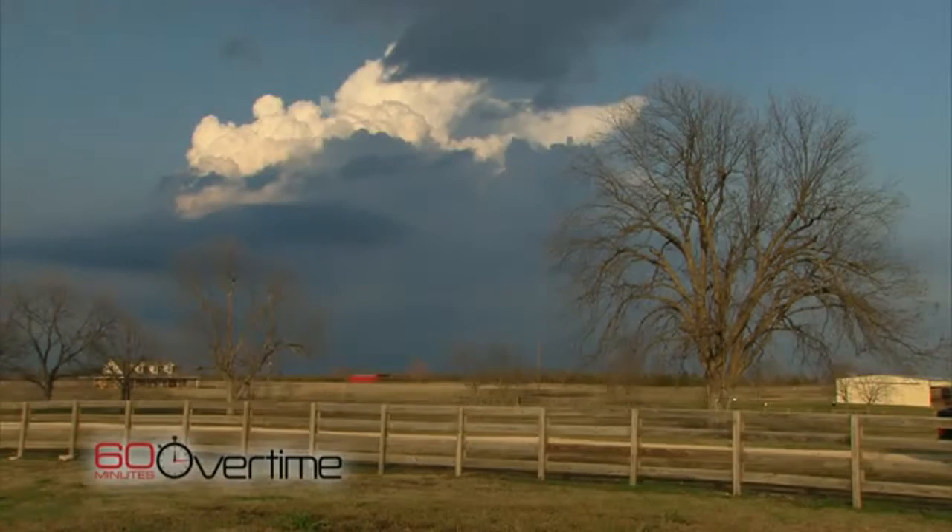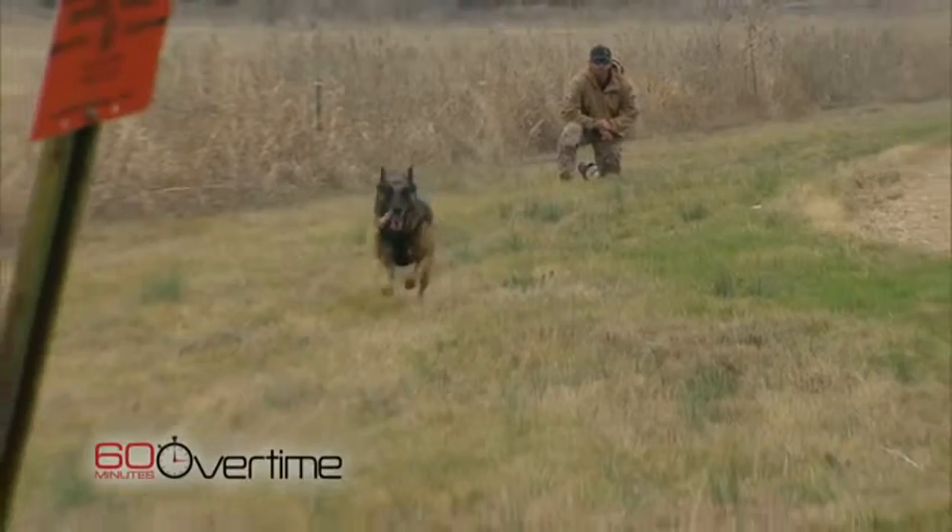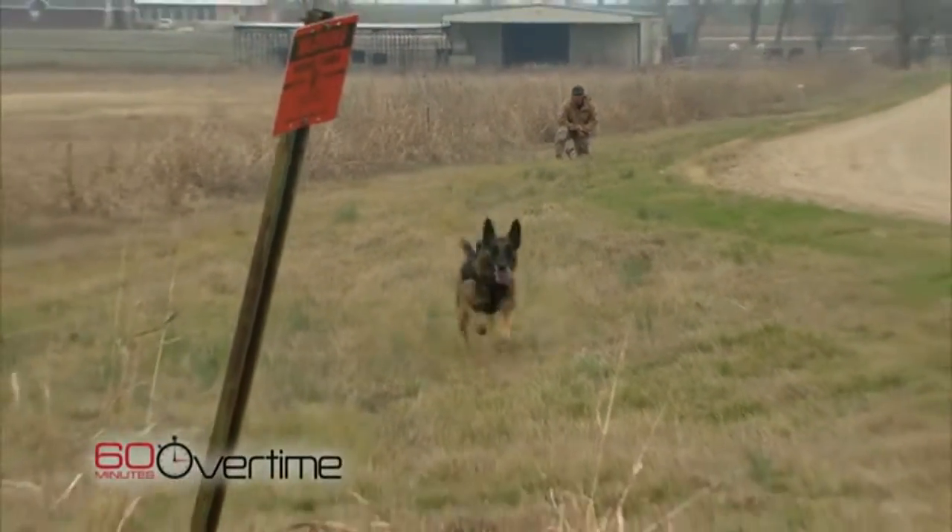These dogs are really unlike anything you've ever seen. There isn't a human being on earth that can outrun these dogs, and when you see them run, you know that's true. We're in Texas at the ranch of Mike Ritland, who's a former Navy SEAL. This is not for the faint-hearted. It's serious business, no different than any other military training that we do. It's not a game.